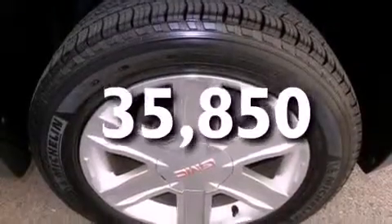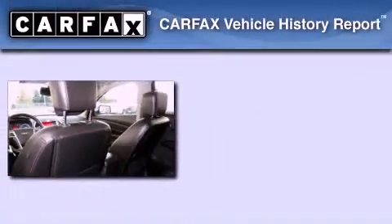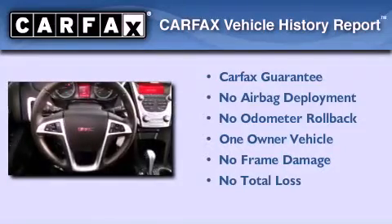With an EPA estimated rating of 32 miles per gallon on the highway, more money will stay in your pocket rather than pour into the fuel tank. This GMC has had only one owner and it qualifies for the Carfax Buyback Guarantee.